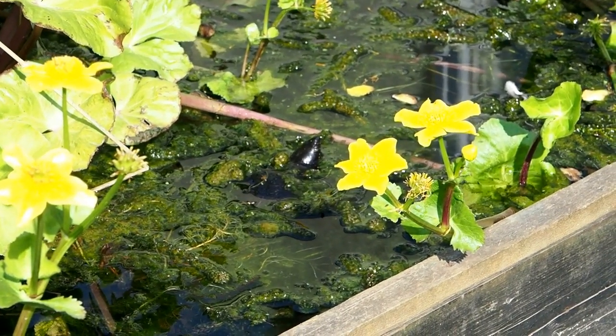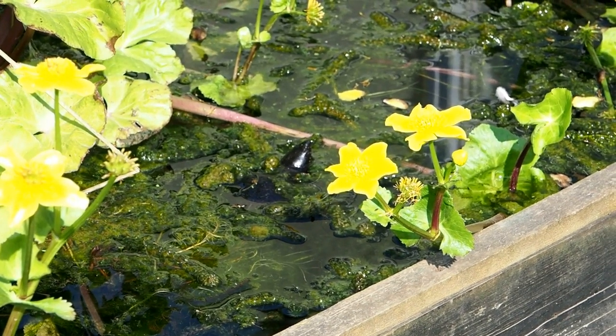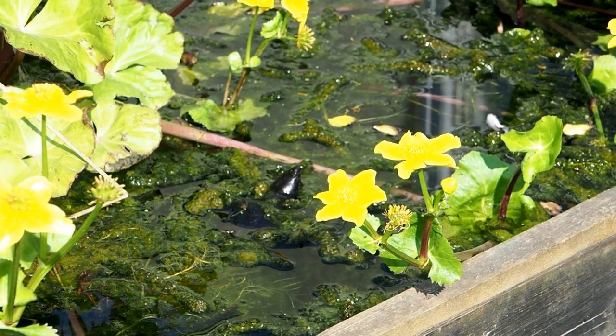And who says that stinkpots don't bask? Well, there they go. Each one's quite tame and comes with the food.